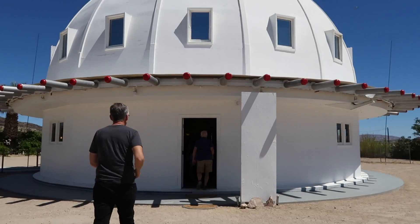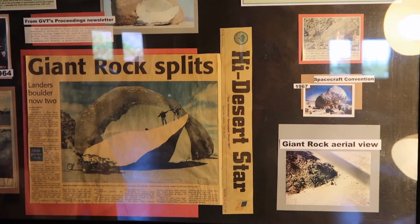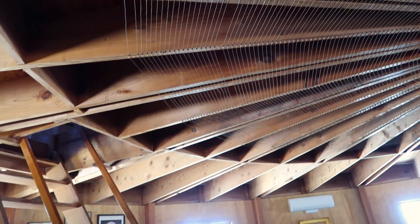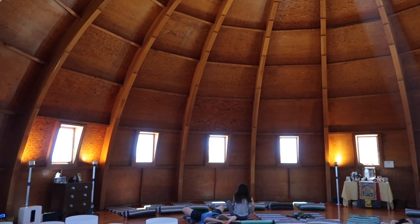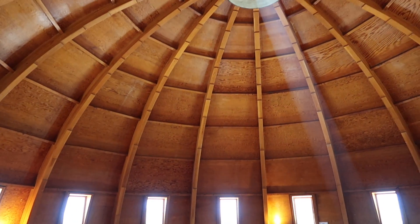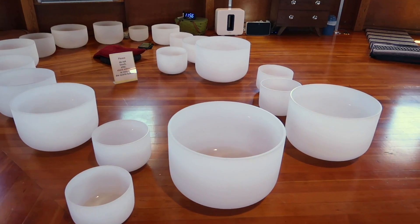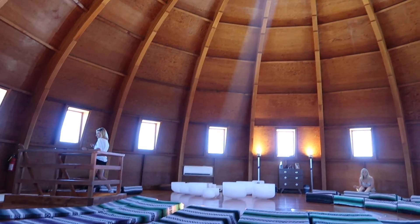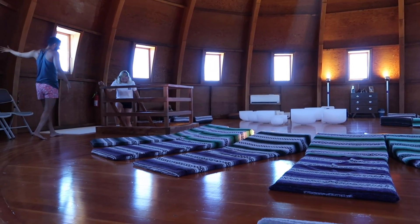Once it was time to enter, we were led to the lower floor of the Integratron, which had some information on the history of the building and the builder, Van Tassel. After a quick orientation, we climbed a ladder into the upper level. The upper level is an acoustic heaven in that even the smallest sounds travel and bounce throughout the room. Once there, we began a sound bath, which involves sounds naturally created from quartz crystal bowls. Everyone was asked to relax and lay on a mat for the 25-minute sound bath experience.